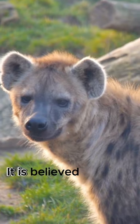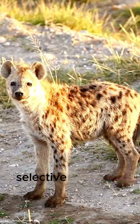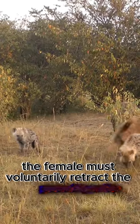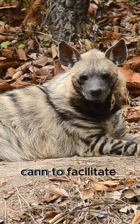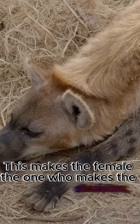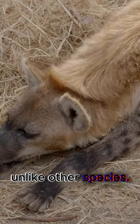It is believed that this happens because of a selective function, since at the time of mating, the female must voluntarily retract the pseudopenile canal to facilitate copulation. This makes the female the one who makes the decision, unlike other species.